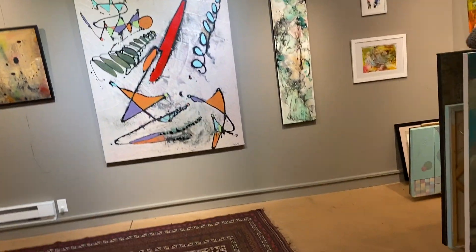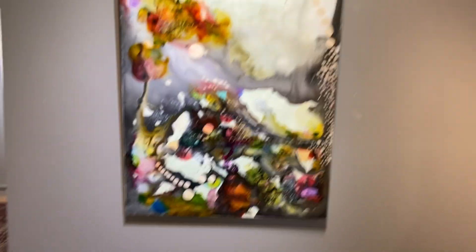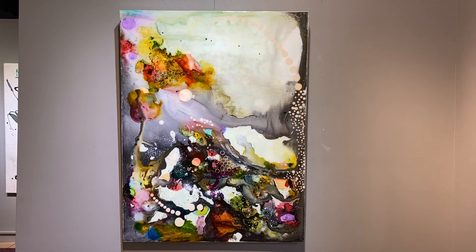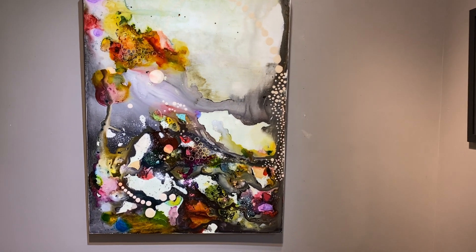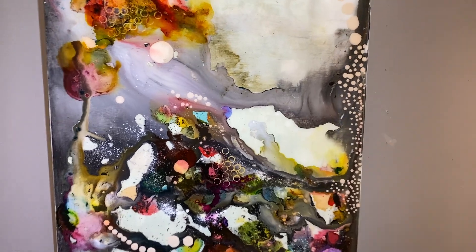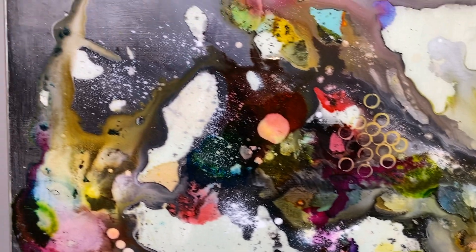Walking past the other room — don't look, don't look. The last one is Coral Reef, also ink and acrylic under resin. This is hopefully a lively and living Coral Reef, with all the room for all the fish to go.